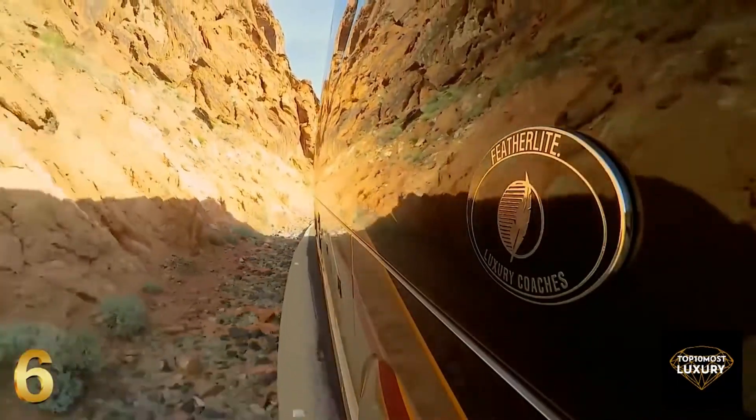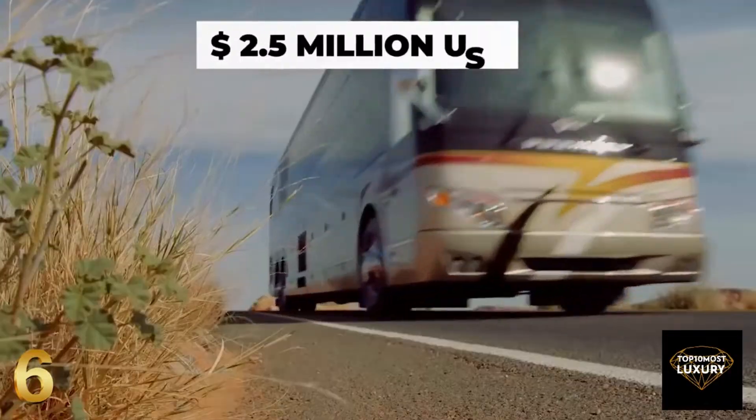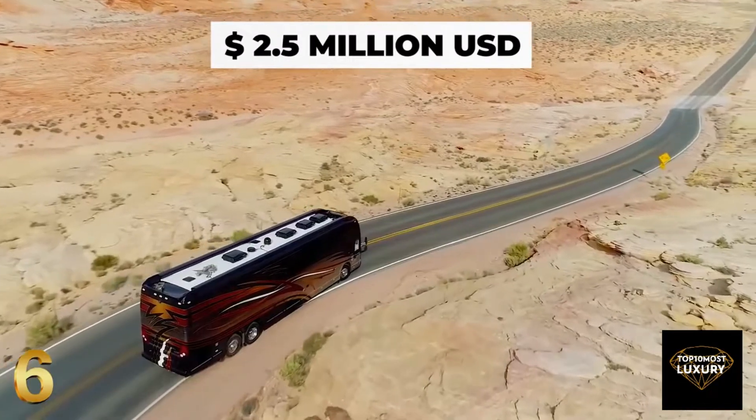Supreme quality and extreme comfort always come at a price, and the Saint-Germain is no exception, setting you back no less than $2.5 million.